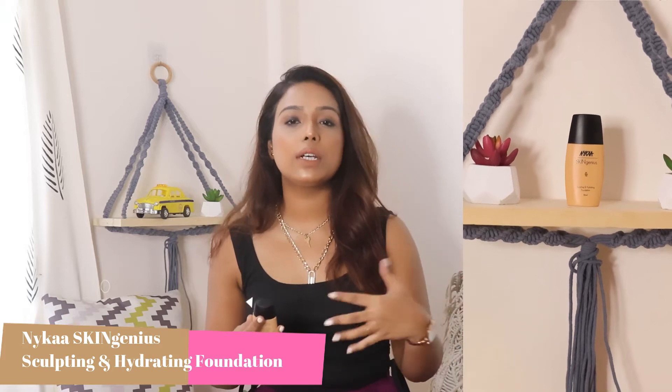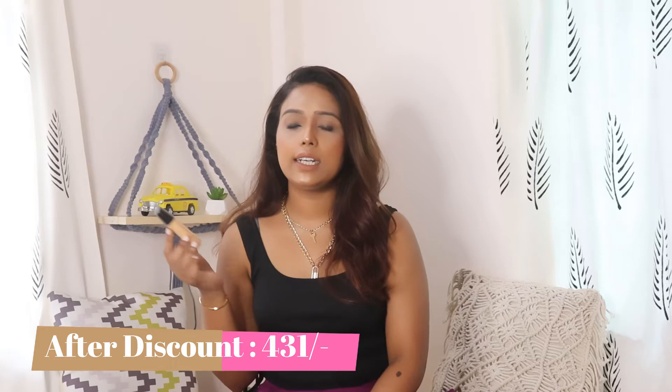Coming to the first product — the Nykaa SkinGenius Tint Hydrating Foundation. I was thinking of trying this for a long time. I really love the texture and the finish. I always use a foundation — for occasions I love a full coverage foundation, but for everyday purpose I prefer something lighter. This foundation is pretty good. After applying it I really feel hydrated; it doesn't get dry. If you have dry skin, put a good moisturizer under it. It gives a medium coverage — if you need higher coverage, you will need to build up a little. My shade is True Tan.